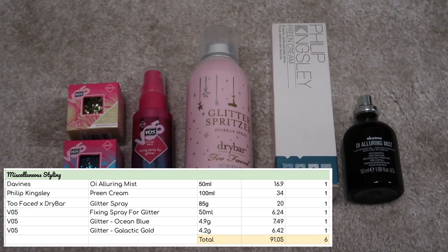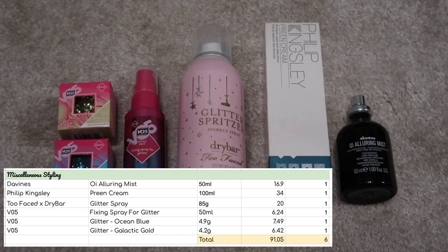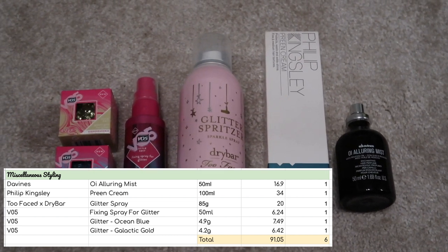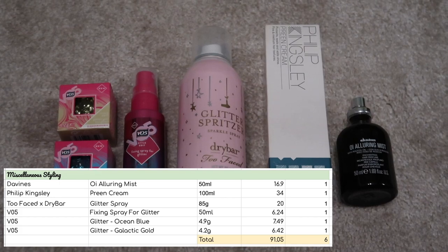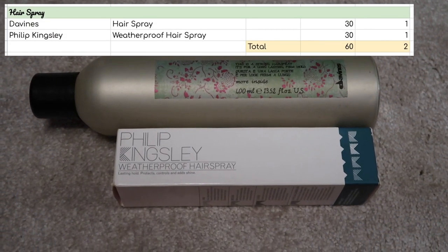This category is my miscellaneous styling products — things that don't really belong anywhere else. So I've got two glitters, a glitter fixing spray, a sort of finer glitter spray, preen cream from Philip Kingsley, and a hair perfume. Six items in this category and they are worth $91.05. Finally for the count, I have two hairsprays worth $60.